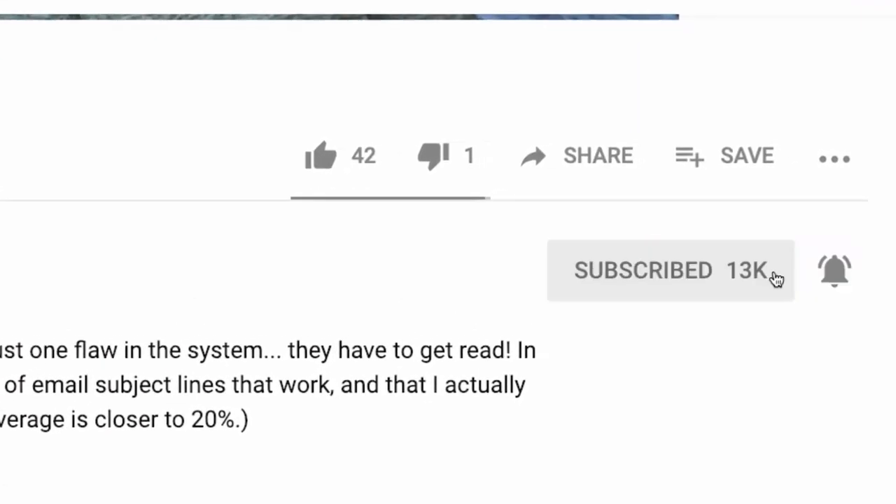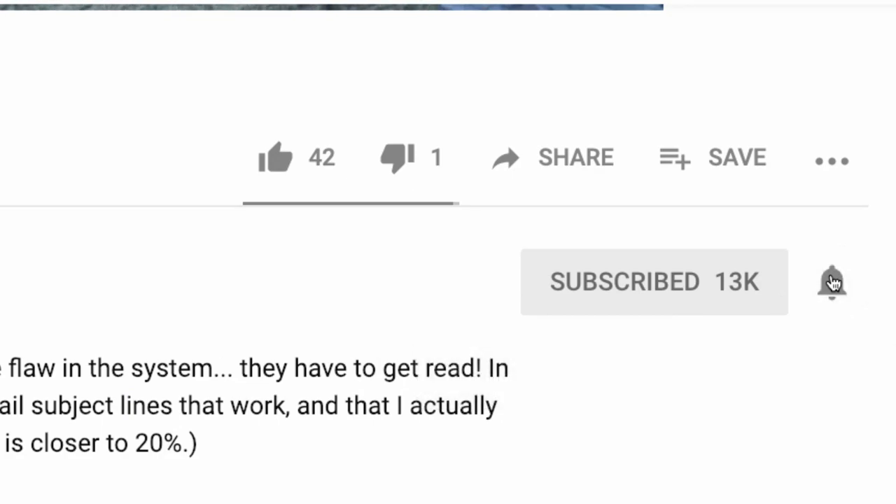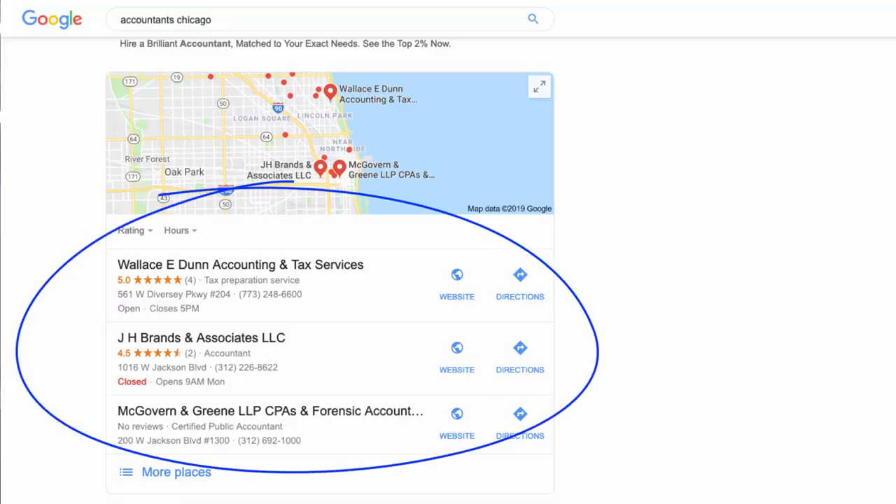Hey there, Wes McDowell here, web strategist for The Deep End. If you're new here, consider subscribing to the channel — click the subscribe button and the little bell icon next to it so you never miss another video you need to succeed online. My most popular series of videos all involves getting set up on Google My Business, specifically how to rank in that three pack or the map pack in a Google search.